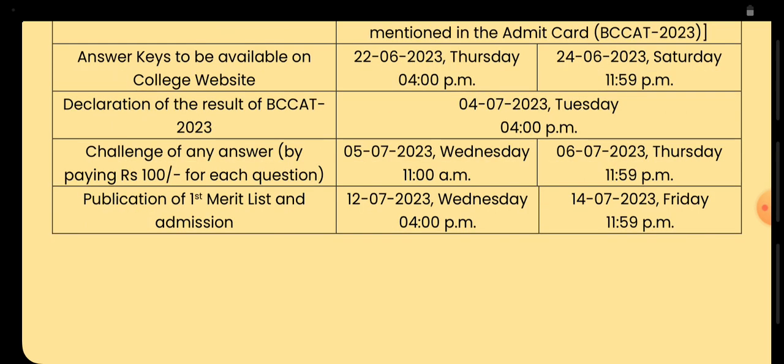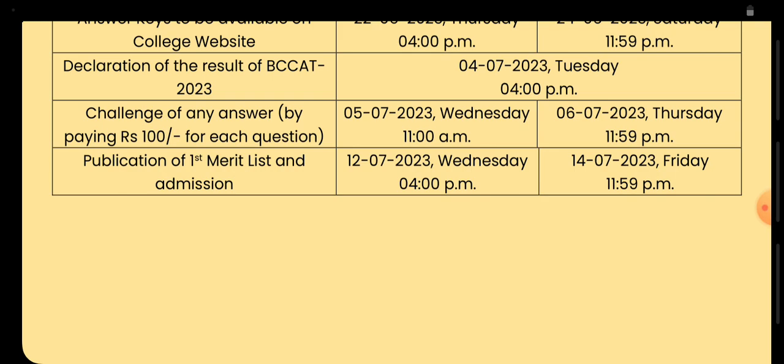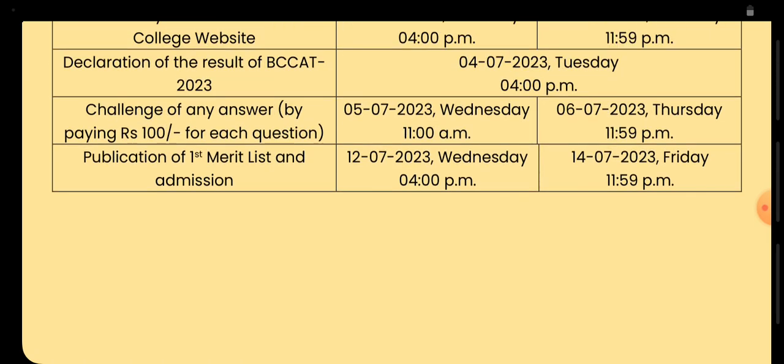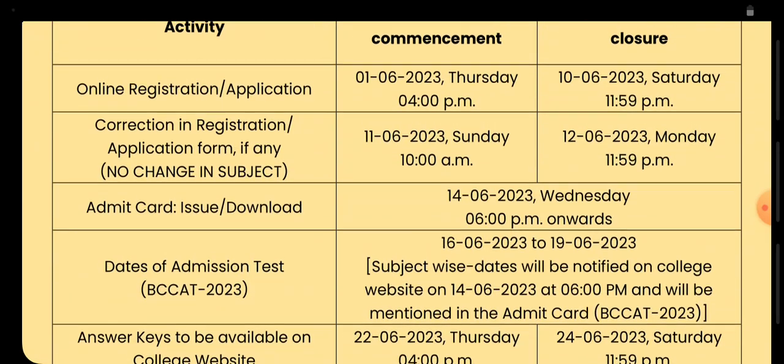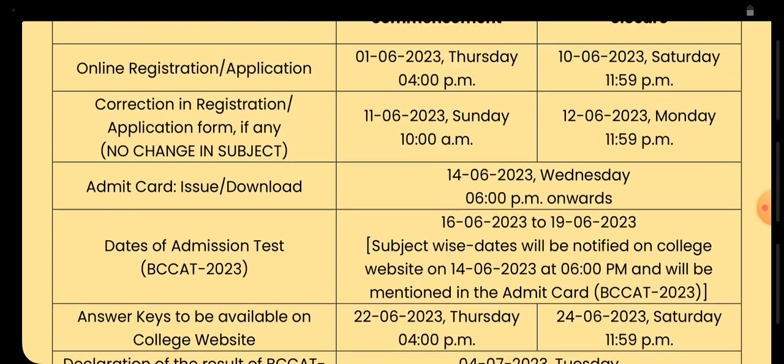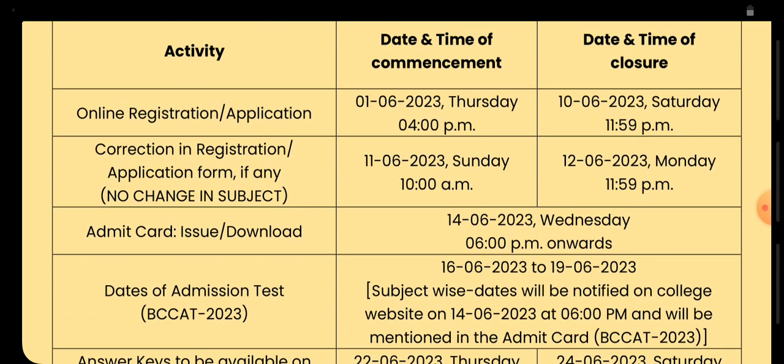The result would be declared on 4th of July. A challenge of any question can be done from 5th of July. Publication of the first merit list would be from 12th of July and continued up to 14th of July. For more clarification you can contact the college or write in the comment box.